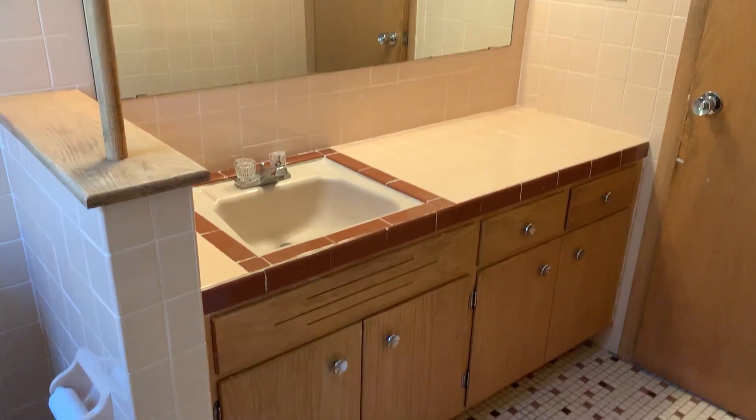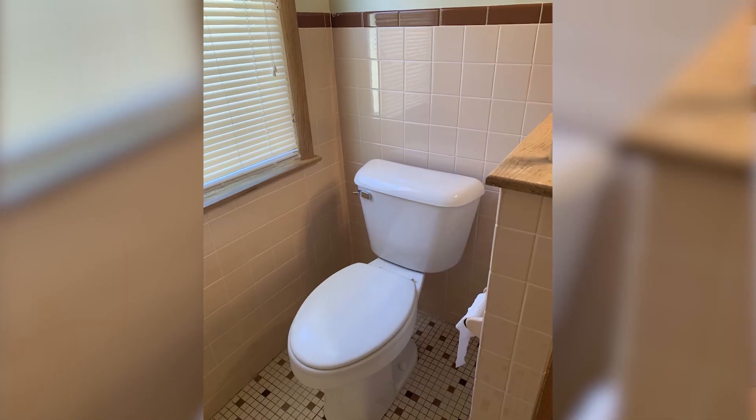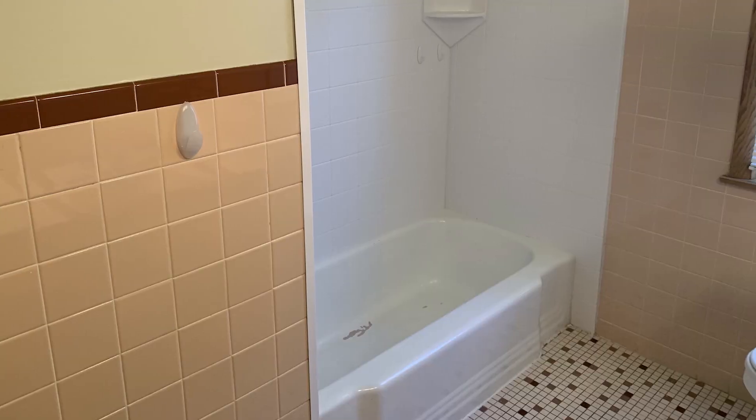I'm going to try and preserve the cabinet by painting it and swapping out the hardware. I'll definitely be swapping out the sink, countertop, mirror, light fixture, toilet, and possibly the tub. I ultimately wanted to do a refresh to preserve the vintage parts of the bathroom that are cute and save money. Okay, mostly to save money.